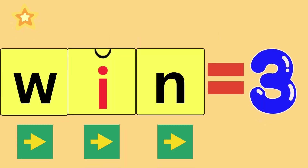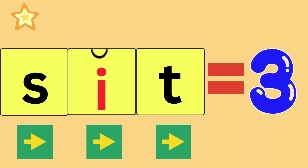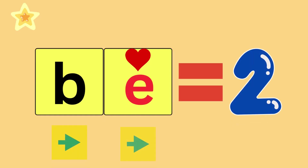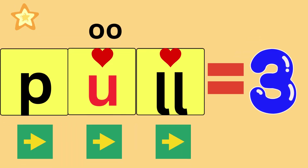Win, W-I-N, win. How many sounds did you hear? Three. Sit, S-I-T, sit. How many sounds did you hear? Three. Be, B-E. How many sounds did you hear? Two. Pull, P-U-L-L, pull. How many sounds did you hear? Three.